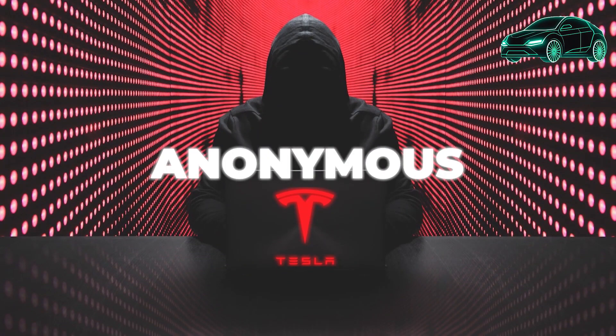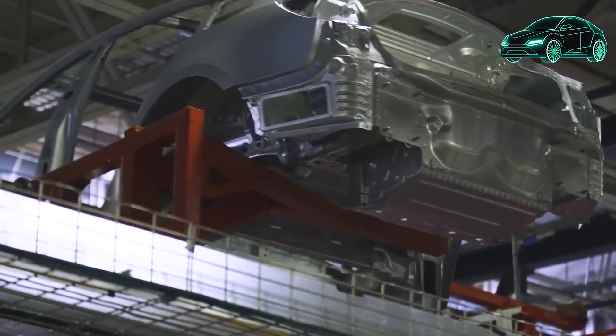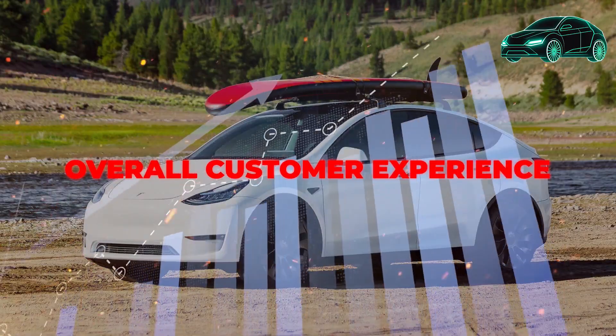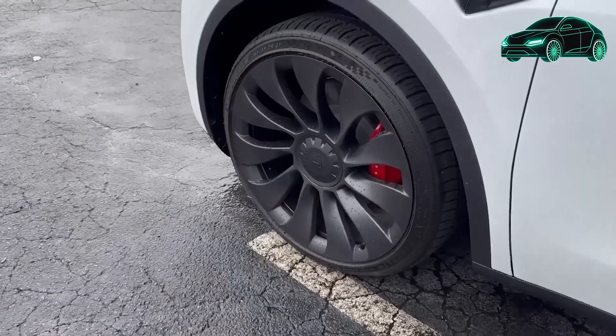Additional tips for saving money on your Tesla's electricity bill include charging your car during off-peak hours, using a smart charger that can be programmed to charge during off-peak hours, installing solar panels to generate your own electricity, and taking advantage of time-of-use pricing if your utility provider offers it.